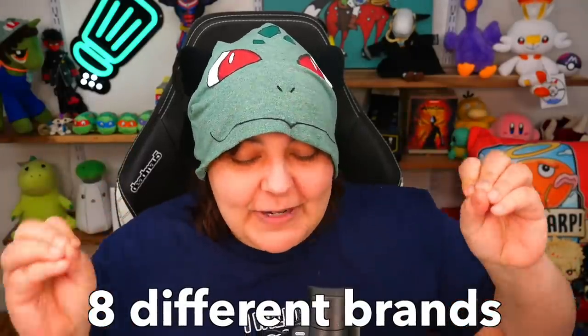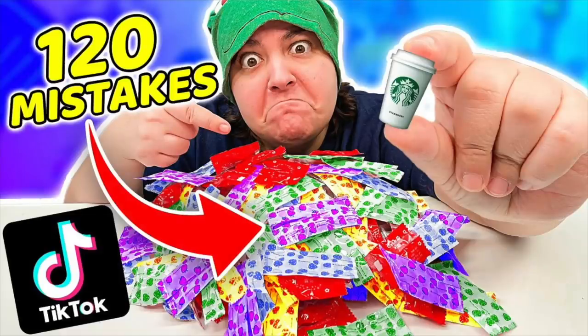On my quest to find the perfect mystery boxes from TikTok, I have been at it. Hence why I bought 240 of them from 8 different brands this time. If you're curious to see the first 120 and the first half of those brands, feel free to click on the video that looks like this — I'll also link it down below — and you can go ahead and watch it after this one.